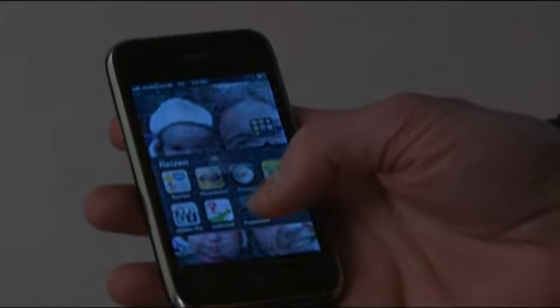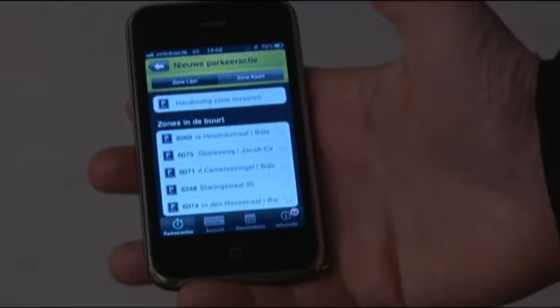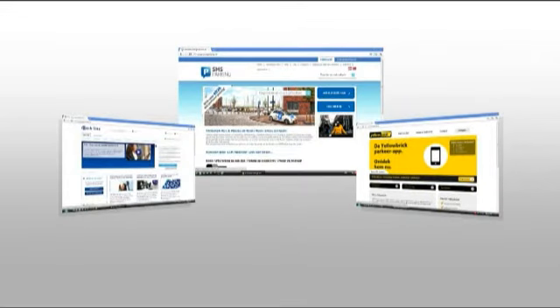Om met uw GSM te kunnen parkeren, moet u zich eerst aanmelden bij een van de aanbieders: Parkline, Parkmobile, SMS Parking of Yellowbrick. Bij hen geeft u uw kenteken en bankrekeningnummer op. Als u daarna parkeert, meldt u zich telefonisch aan via een sms-bericht of een speciale app op uw smartphone. Bij vertrek meldt u zich op dezelfde manier weer af, en betalen doet u één keer per maand via uw bankrekening. Het eerste weekend van maart is er gratis parkeren voor iedereen die via een van die mobiele aanbieders parkeert, en wie nu een abonnement neemt krijgt zijn inschrijfgeld terug. De grootste besparing zit erin dat je nooit meer betaalt dan je werkelijk geparkeerd hebt — veel mensen geven nu zo'n 10 à 15 procent meer uit dan nodig.